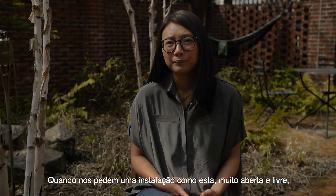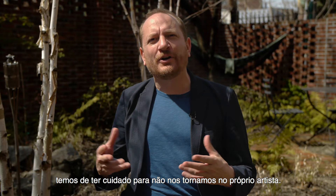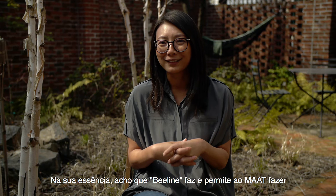It's interesting when you get asked to do an installation like this, which is quite open-ended and quite free — to make sure you don't become the artist itself. What we needed to provide is a space, a platform, a stage, a forum in which other artists and thinkers can come together and actually do their work.